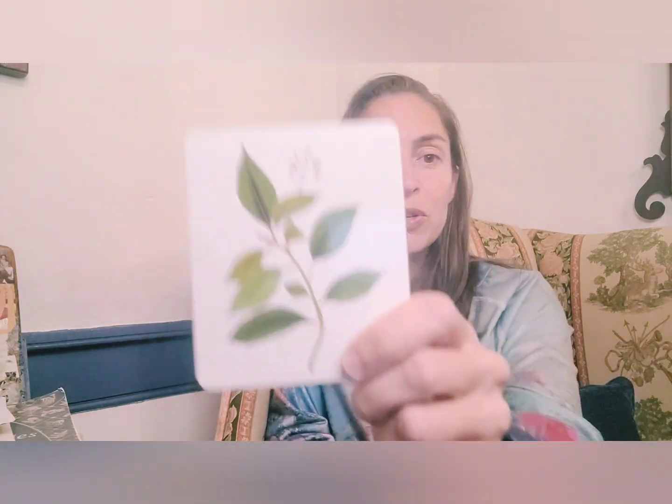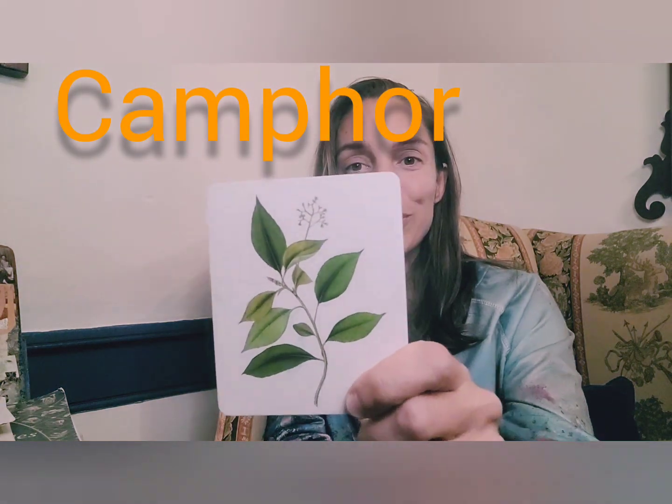So here we go — I'm going to pick a card. Normally I spread them out on the table, but I'm just shuffling and picking something randomly, and I'm going to hold it up to you. This is our herb for the day on the card. Camphor.